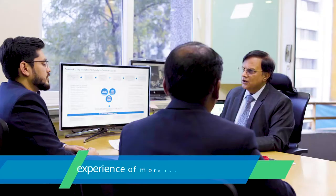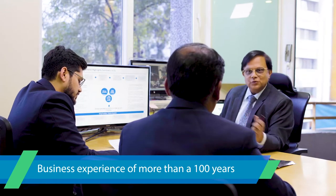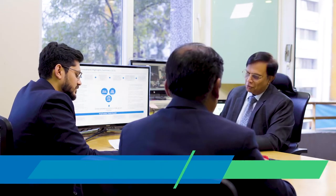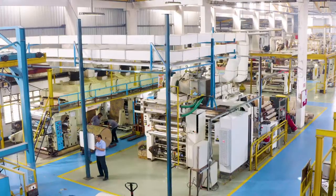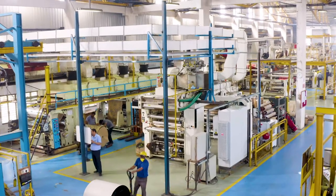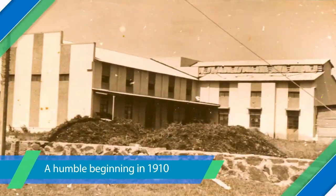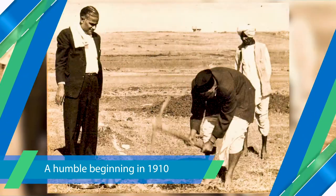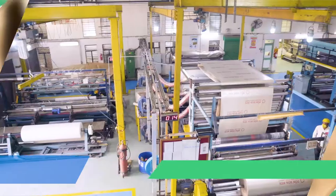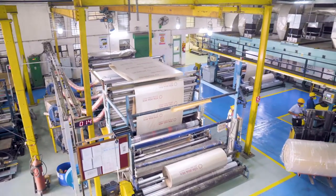With a business experience of more than a hundred years, we are a prominent player in the packaging industry. Our journey started with a humble beginning in 1910 as commodity traders. Today, as the leading manufacturer of end-to-end packaging solutions, SafePak serves a spectrum of industries.